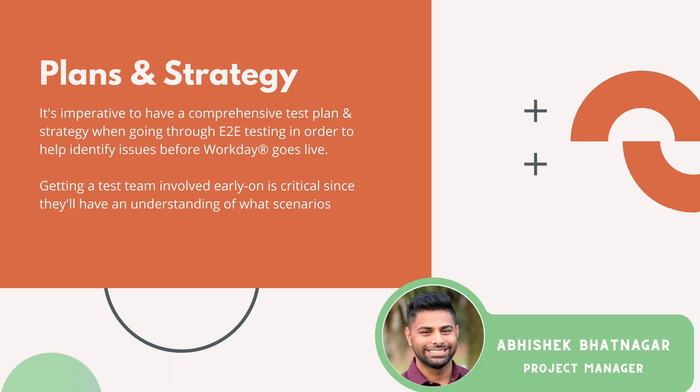You can get a test team involved as early as the discovery phase, and it's super critical to get them involved this early because they have a better understanding of what scenarios need to be created and what requirements are necessary for your implementation.